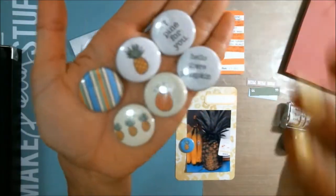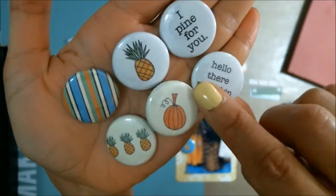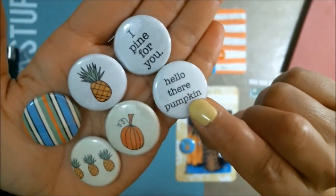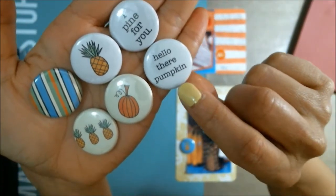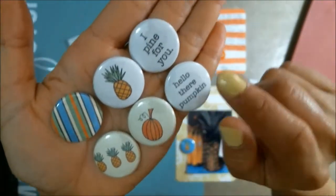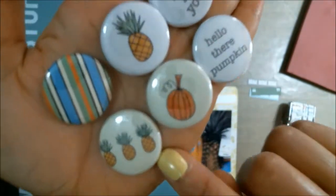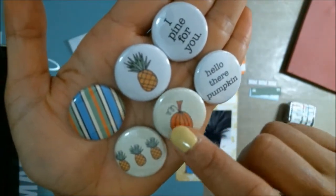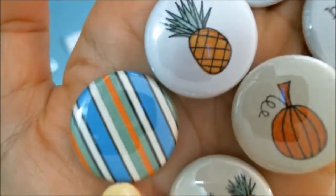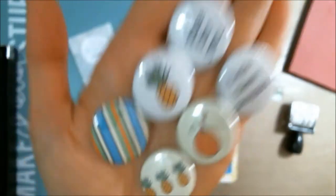Here are six of them and I'm going to show you why I'm only showing six right here. Isn't this cute — pumpkins, and it says 'hello there pumpkin.' I just love this one because my mother-in-law says this all the time, it's her little pet name for people. And then this one says 'I pined for you' to go with the pineapple, with three pineapples. Some are on white and some are on a creamy background. Look at these beautiful colors — a really pretty blue and orange and green.